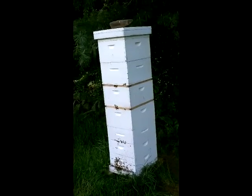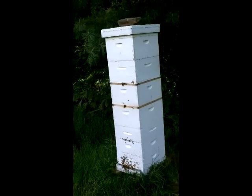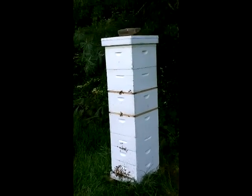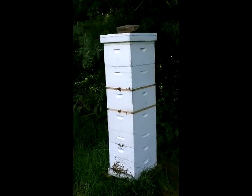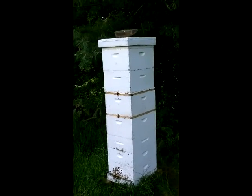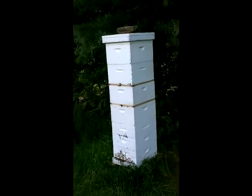I've put two deep breeding frames on top of the original three medium frames and put a bee guard in there and have two deep honey supers. They gathered the best leftover honey and hive material and wax combs from the other two hives and I've got a super hive.